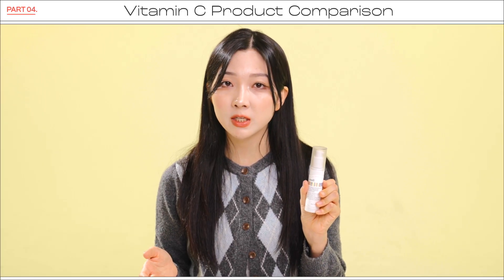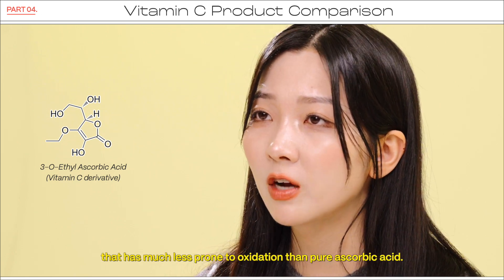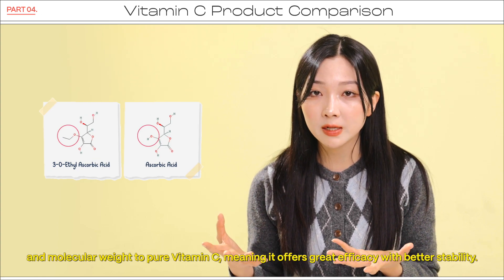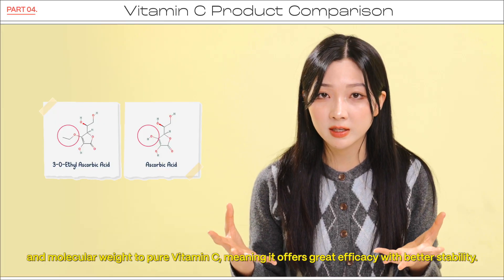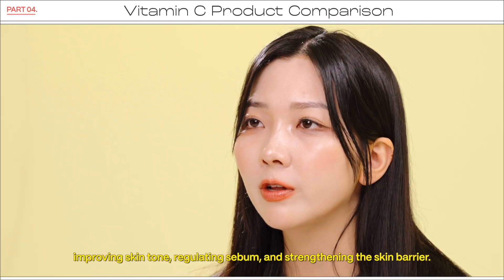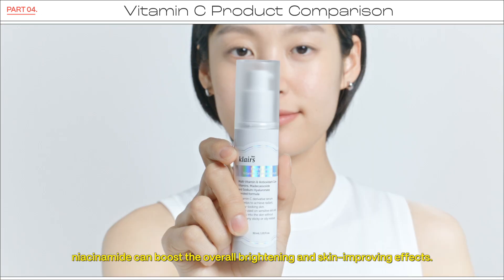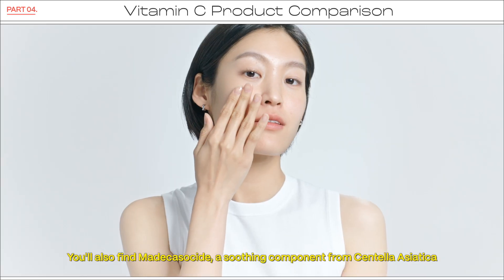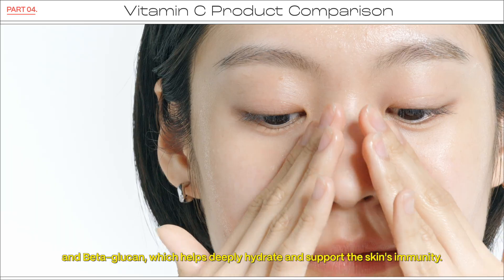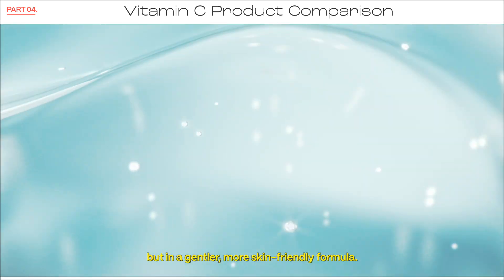Moving on to the Dear Klairs Freshly Juiced Vitamin Charging Serum. This one features 3-O-ethyl ascorbic acid, a stable vitamin C derivative that is much less prone to oxidation than pure ascorbic acid. What makes this ingredient special is that it maintains a similar structure and molecular weight to pure vitamin C, meaning it offers great efficacy with better stability. The formula also includes niacinamide, which is a superstar for improving skin tone, regulating sebum, and strengthening the skin barrier. When combined with the vitamin C derivative, niacinamide can boost the overall brightening and skin-improving effects. You'll also find madecassoside, a soothing component from centella asiatica, and beta-glucan, which helps deeply hydrate and support the skin's immunity. So the serum is a great option for those who want the benefits of vitamin C but in a gentler, more skin-friendly formula.